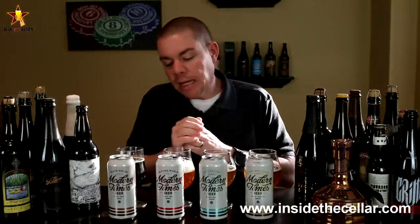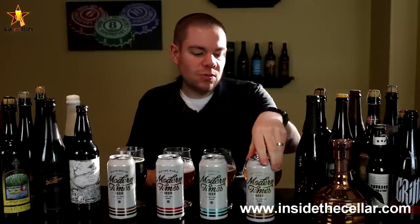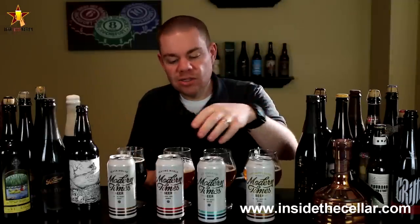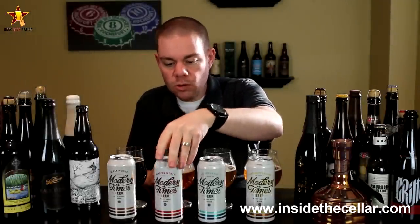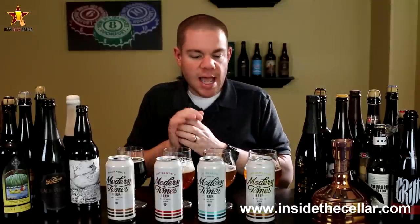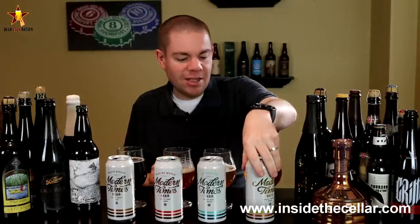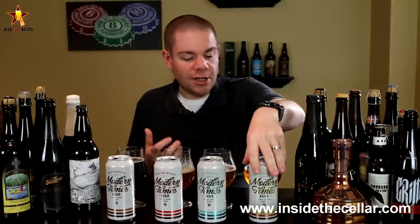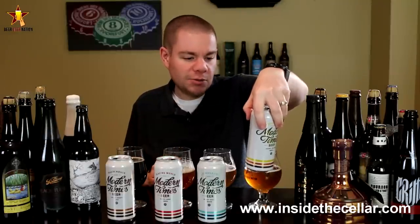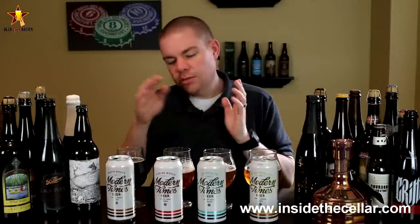Let's get right into it. We're looking at four of their beers: Fortunate Island, which is a hoppy American wheat; Loma Land, which is a saison — a classic take on a saison; Blazing World, which is a hoppy amber ale; and Black House, which is a coffee stout. On the back of the cans they give you the IBUs, the SRM — which is beer color — and the final gravity of the beer, which you hardly ever see. They also give you a description of the beer.